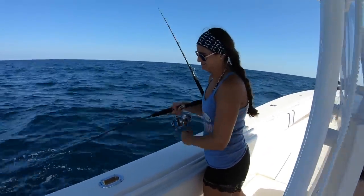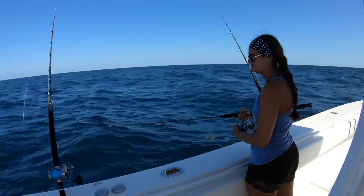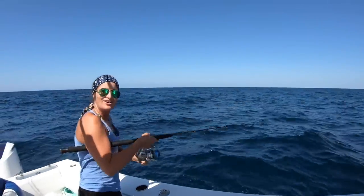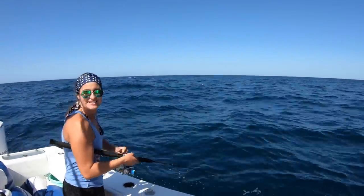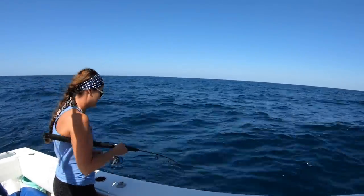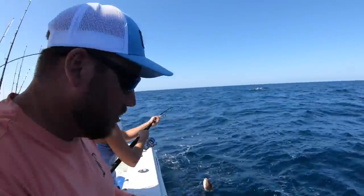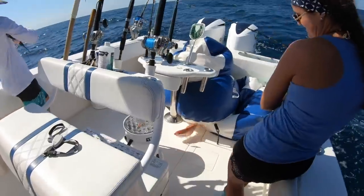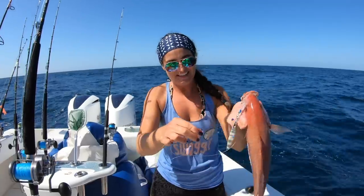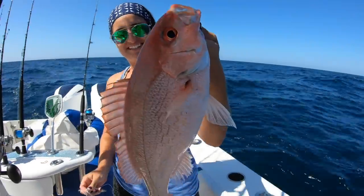Brooke got a bite on the bottom. Drop back down — hopefully I get him. Nice fish, Ray. Hooked up again on the jig. This one's definitely not as big as the first one. He's not fighting as hard. Look at that — that's a big old beeliner. That's as big as the one we saw yesterday. That is a stud. Can you hold him up for me? Nice big beeliner on the jig. Check that out.